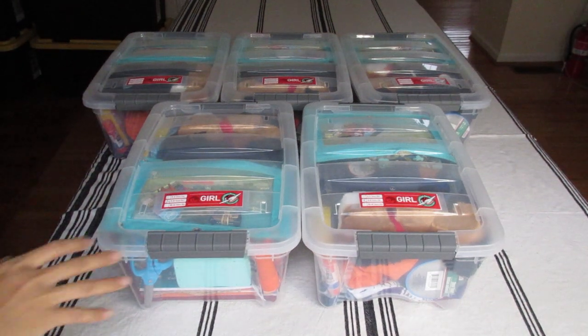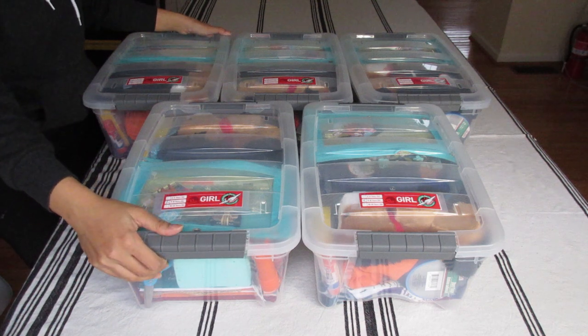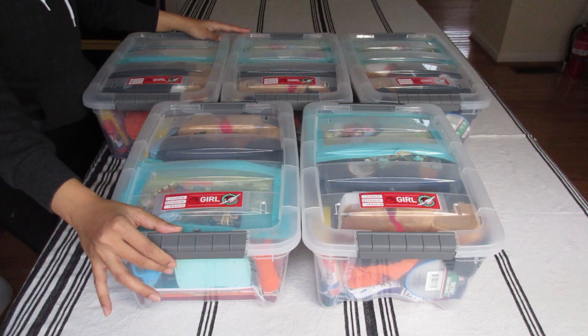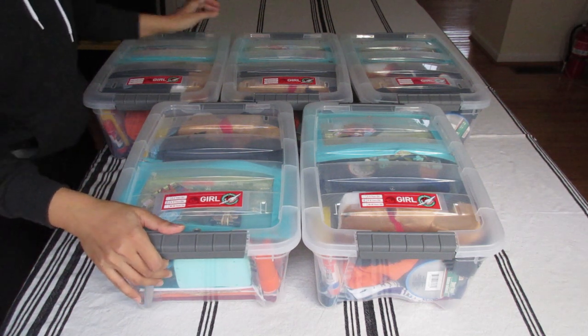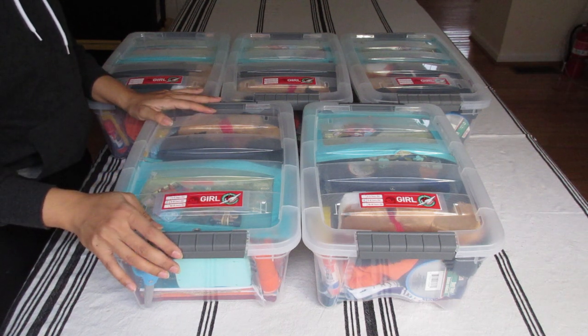Hello everyone, this is Cher from East Coast Stories. Welcome to my channel. These Operation Christmas Child shoeboxes are for girls 5 to 9. The theme is horse-themed shoeboxes and also free spirit. I was inspired by the Netflix show Spirit Riding Free, and the color scheme is orange and blue.